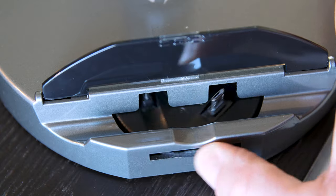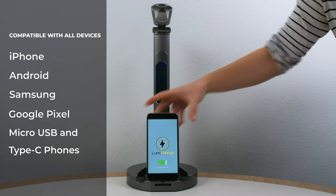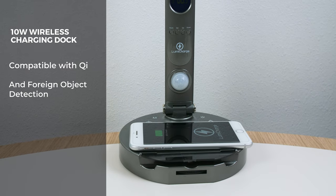The patented universal charging dial is compatible with all devices, including iPhone, Android, Samsung, and Google Pixel. We also added a 10-watt wireless charging dock, compatible with Qi with foreign object detection.